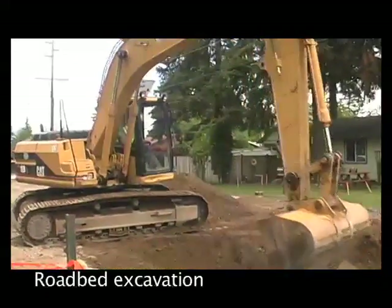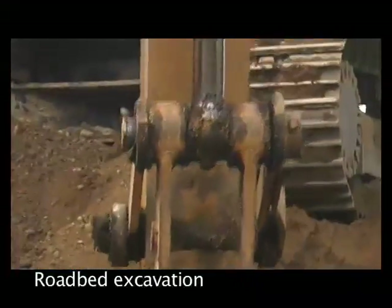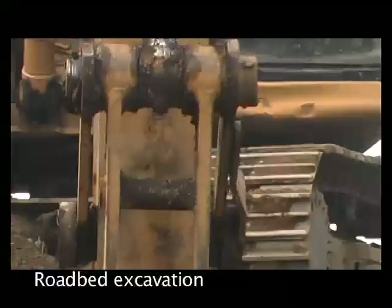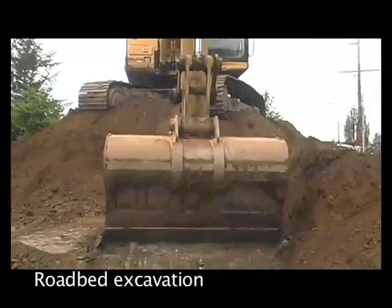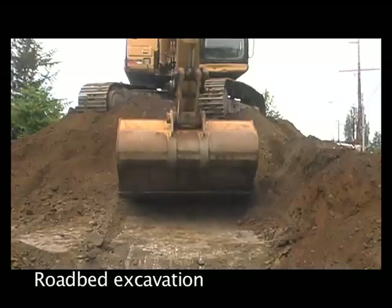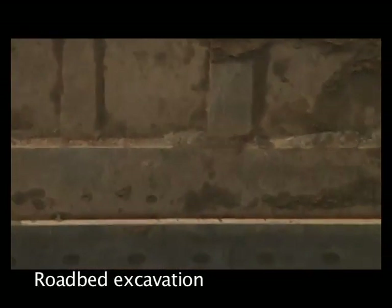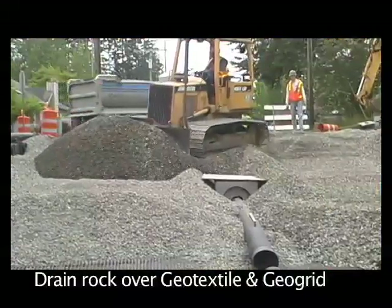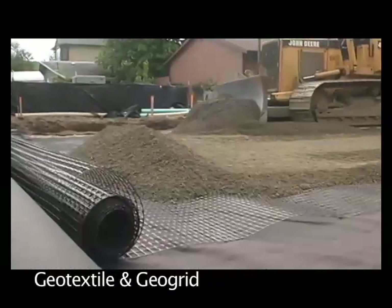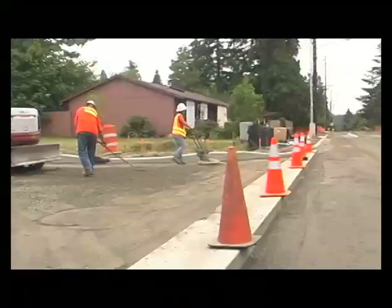Basically on a construction project you start at the bottom and work your way up. We start with the things that are really deep and then finish with the surface restoration. We actually have to excavate down the whole roadway prism two to three feet and backfill with our drainage material and our reinforcing for the road, and then build the roadway materials.